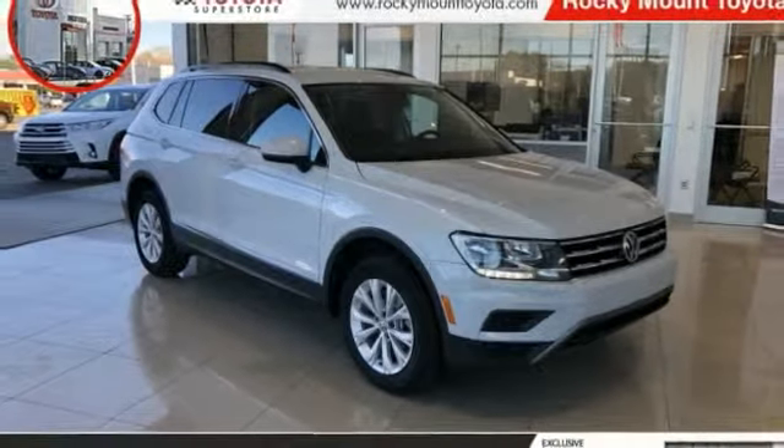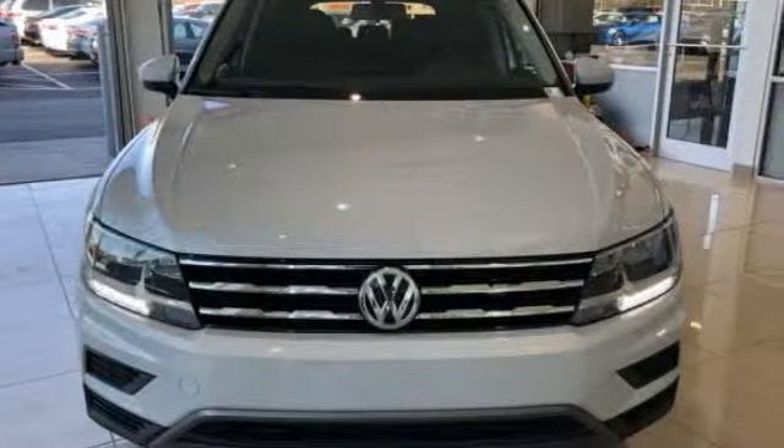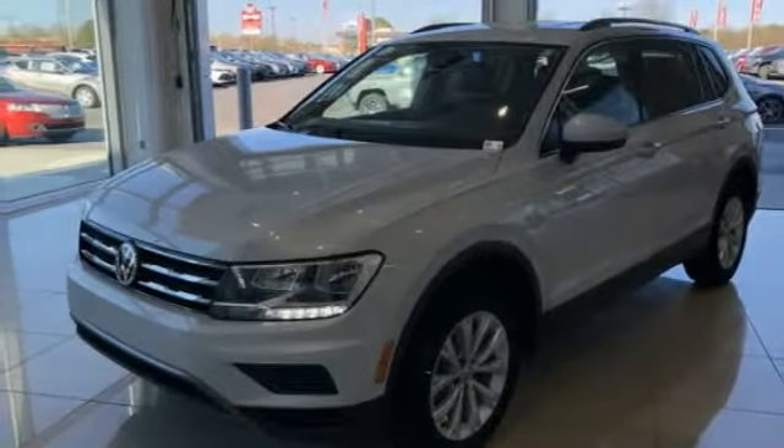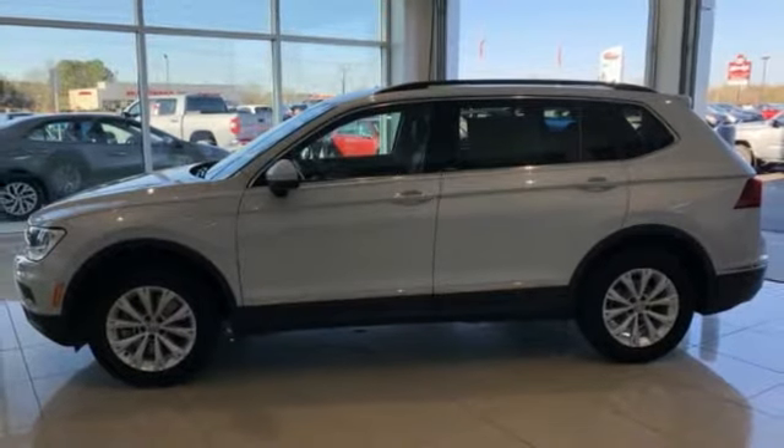Take a ride into the 2018 Tiguan. With Volkswagen Tiguan, it's good to be turbo — turbo with class. This vehicle has less than 40,000 miles.